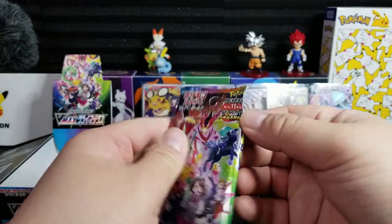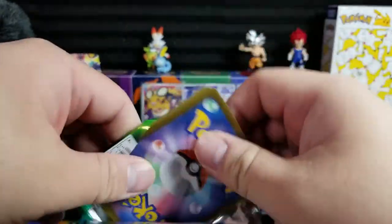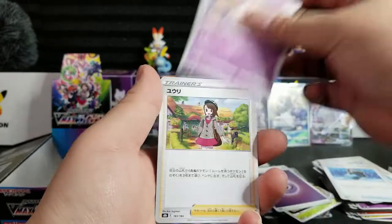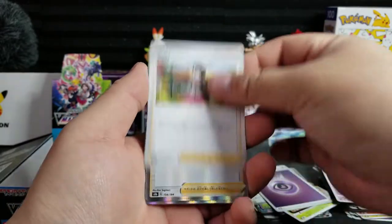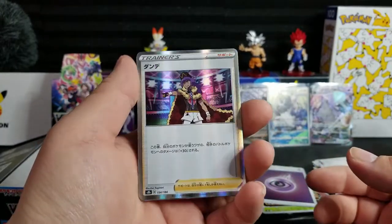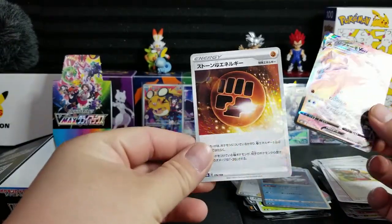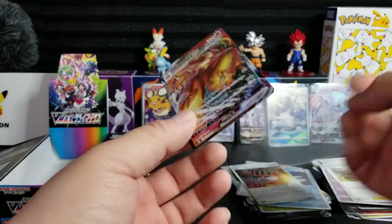I already got four secret character rares, so if I get a fifth one that would be extraordinary — and this whole booster box is already extraordinary, so I'm happy. Water bucket trainer — I haven't seen this card before. Leon — yes, I love Leon too, he's just a badass character in the game. Frosmoth, nice, a Blaziken VMax — and that reverse pattern is so nice. That's probably the best reverse pattern I've seen.